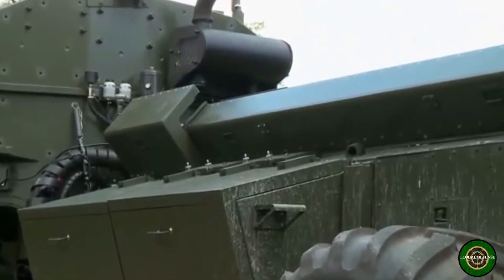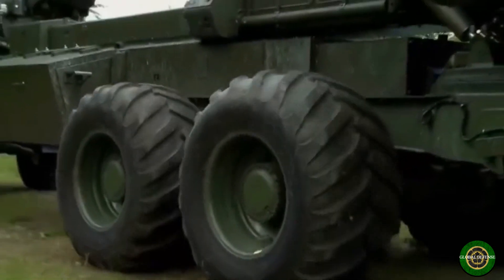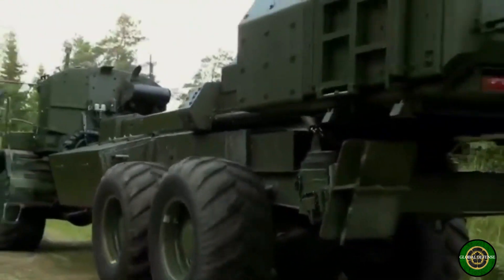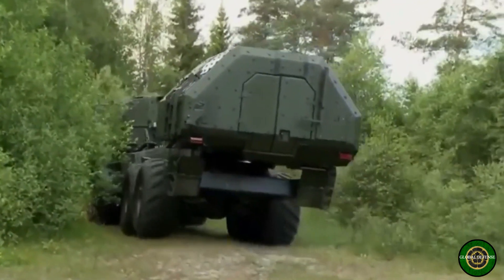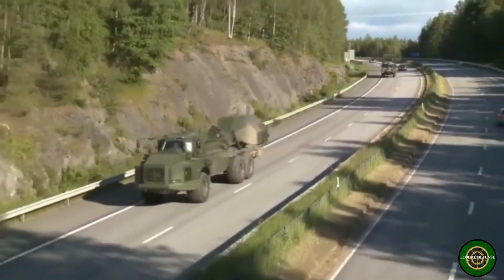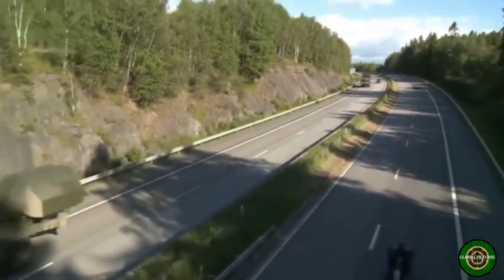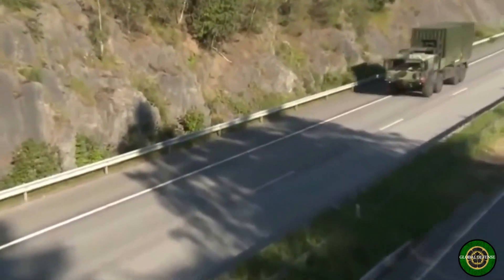The Archer is reloaded by an ammunition resupply vehicle. Every self-propelled artillery system is assigned one resupply vehicle. Reloading time is up to 8 minutes. If necessary, the gun can be loaded by resupply personnel alone. The Archer is also assigned one support and maintenance vehicle per unit, which conducts refueling and simple maintenance.